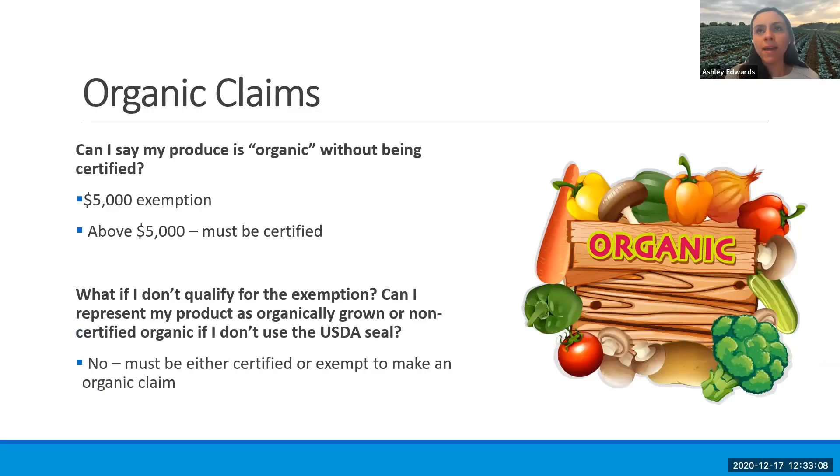A little bit on making organic claims. Most of the growers within this series are smaller scale, but technically there is a dollar amount that will determine whether or not you can claim your produce as organic without being certified. If you are selling above $5,000 worth of produce and making claims that your produce is organic, you have to be certified. If you are selling less than $5,000, you can say that it is organic. You still must follow all of the organic practices, but you don't have to be certified.